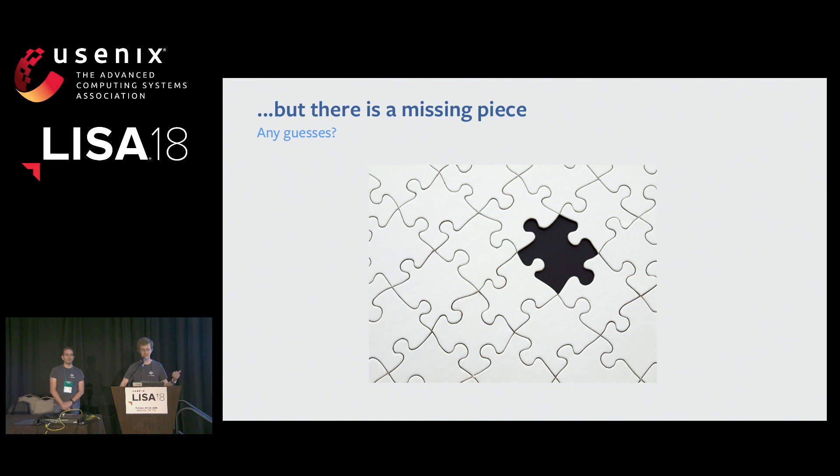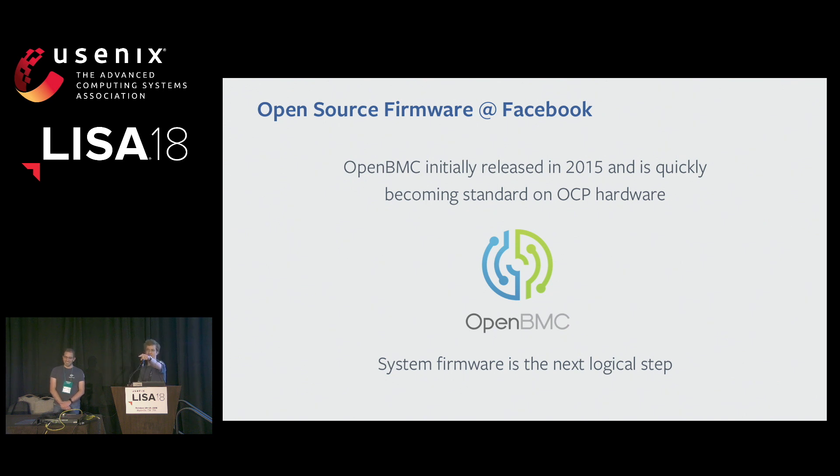Those efforts are pretty well established, but there's an important piece that's been missing throughout the years, and we're finally gaining some traction with it. Firmware. A few short years ago, some Facebook engineers identified proprietary BMC firmware as a pain point for our operations. A BMC, or baseboard management controller, is an independent microcontroller present in many server and networking platforms that typically performs monitoring and management functions. Our engineers were unsatisfied with the vendor-provided solutions and decided to implement one using a Linux distribution — Yocto in this case — and write the tools needed for management. This became OpenBMC, publicly released in 2015. With BMC firmware opened up and OpenBMC becoming the standard in OCP equipment, system firmware became the next logical step.